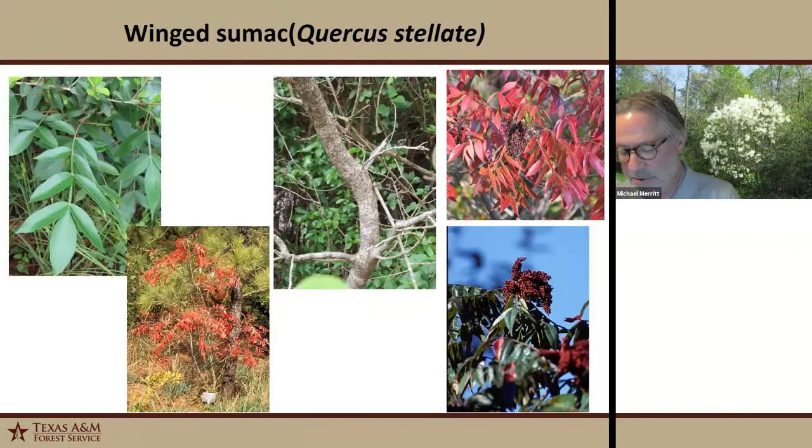Winged sumac is a really pretty tree in the fall — a deciduous thicket-forming small tree or shrub with irregular branching and foliage that turns brilliant scarlet. It has conspicuous lenticels on the bark and clusters of red drooped fruit that mature in fall and are persistent throughout the winter, making it a great wildlife tree for birds. It's obligate upland. Our state champion winged sumac is in Harris County right off Hardy Toll Road north of 1960 — six and a half inches in diameter and 35 feet tall, which is humongous for a sumac.